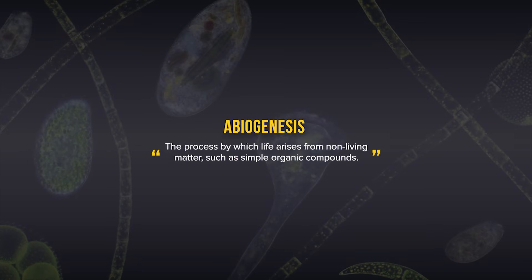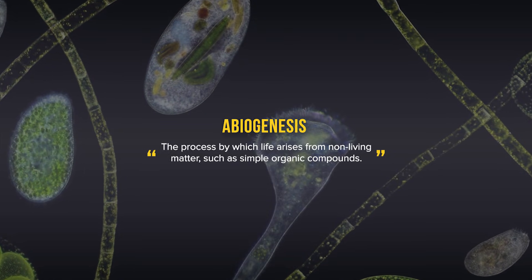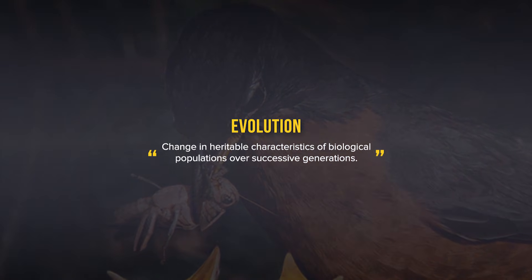Before we even begin this video, a simple but necessary clarification must be made. People very often confuse abiogenesis with evolution, when they shouldn't. Abiogenesis is the study of how life first emerged from non-living matter, and it's not discussed within this video. Evolution, on the other hand, is the study of biological change over time, and it is the star of this video. Now with that said and out of the way, let's get on with the video.